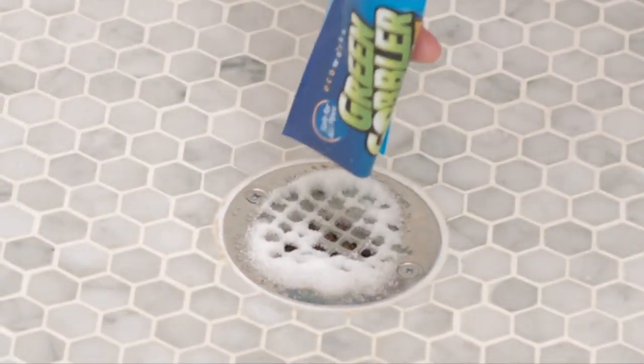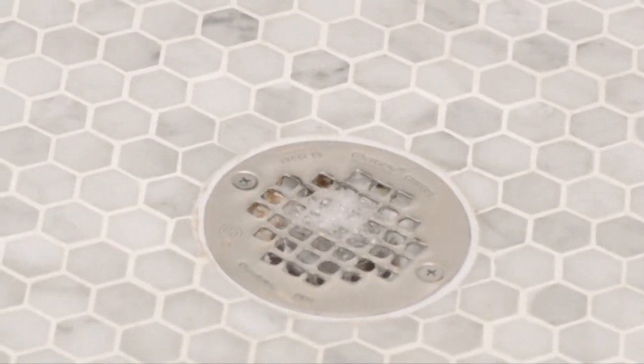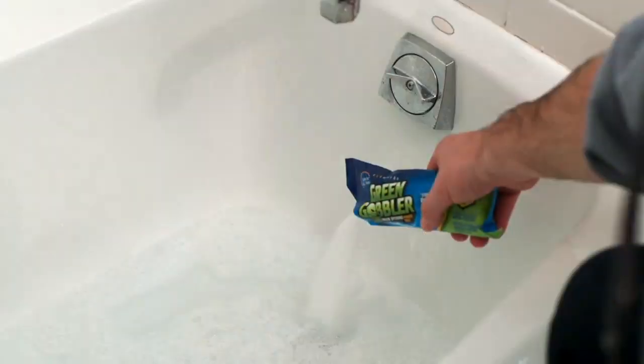This is how you can get rid of stubborn clogs. This is the one that we order and have ready to go before there is a problem. And I have to say it again: company is coming. It's like Game of Thrones — winter's coming, company is coming.